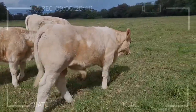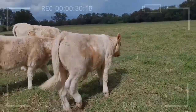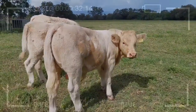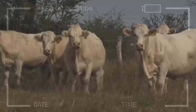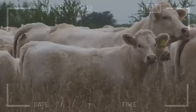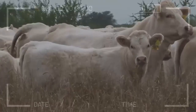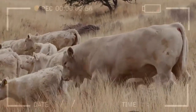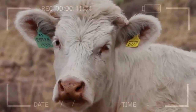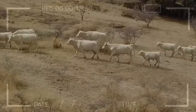The Cherolay breed, originating from France, has rightfully secured its place at the pinnacle of the beef cattle world. Its distinctive musculature and ability to produce high-quality meat have made it a preferred choice for meat producers. Genetic enhancement has been the key to maximizing these desirable traits across generations.